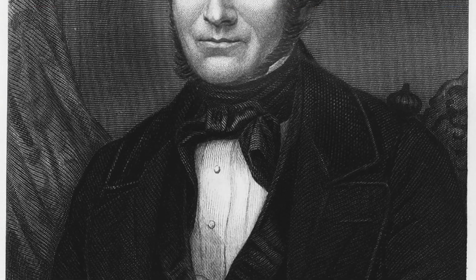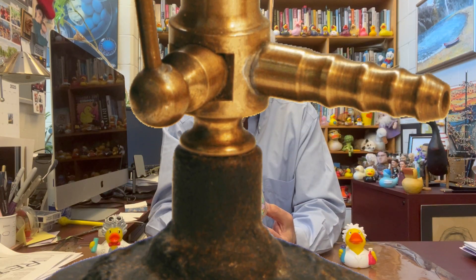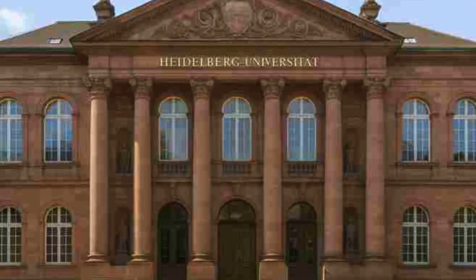He then worked with Robert Bunsen of Bunsen burner fame. Bunsen also worked on fertilizers, and that is where Erlenmeyer came in — he did a lot of work on fertilizers. Fertilizers are, of course, extremely important in the production of food. And that was at the University of Heidelberg, where he also met up with August Kekule.